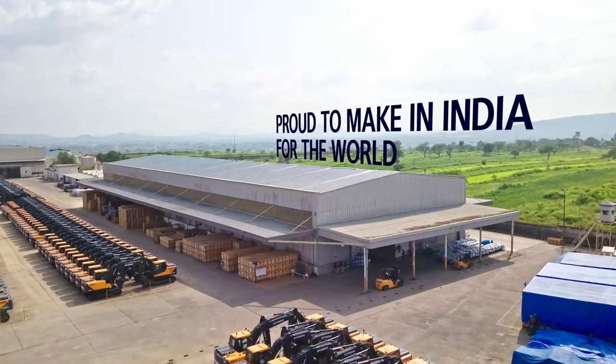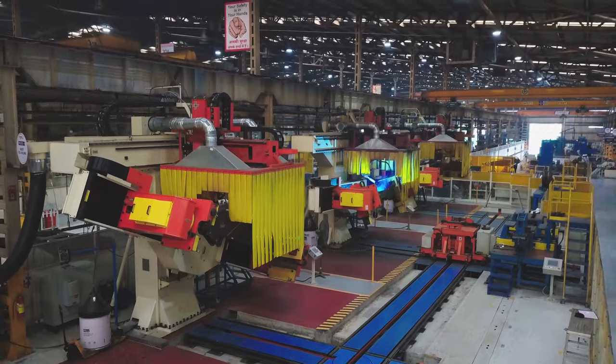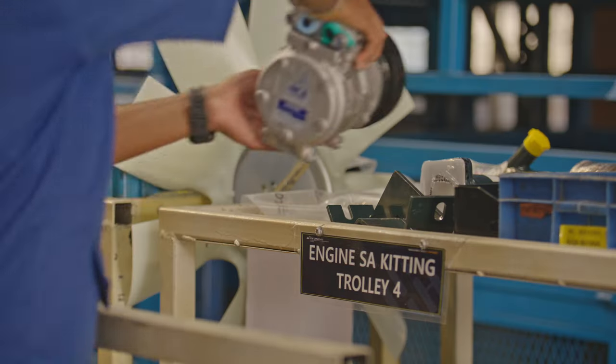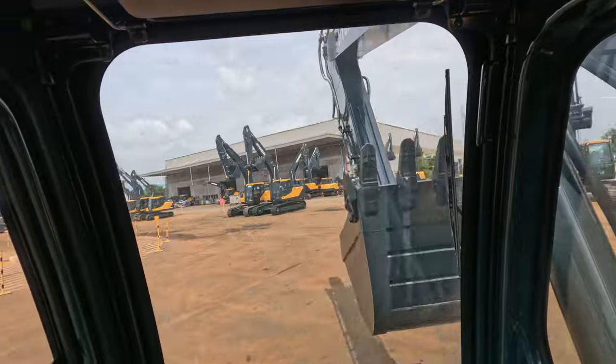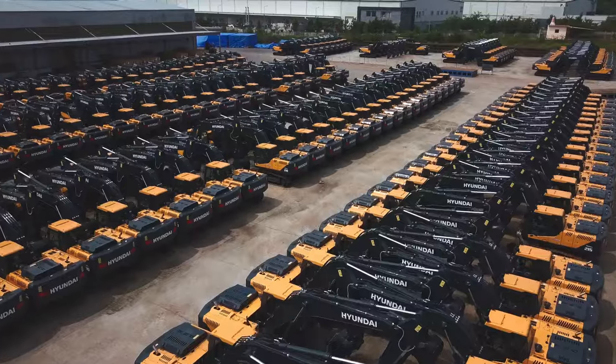Proud to make in India for the world, our manufacturing capabilities include world-class machines, innovative component assembly, and 100% in-process and final testing before dispatch of the final product to customers.